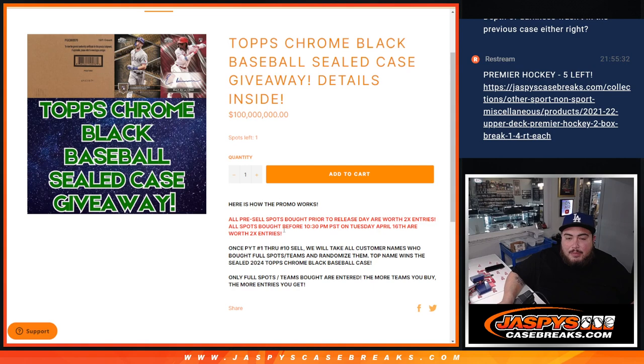So if anybody bought before 10:30 on Tuesday, you got two times the entry. Everybody else who bought after, from Wednesday to today Saturday, if you bought a straight-up spot in numbers 1 through 10, you got at least one entry. When we sold out all 10 cases, we're gonna randomize the whole list — the pre-order entries and the straight-up entries. It'll be a long list, but one person is gonna win a sealed case of Topps Chrome Black Baseball.